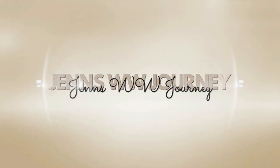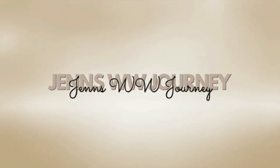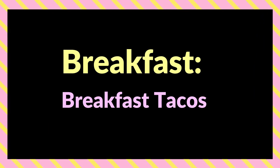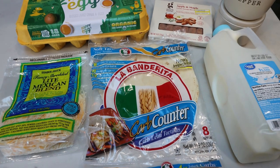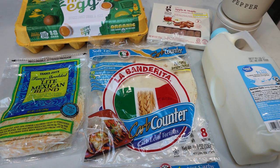So without further ado, let's jump into this really delicious WW meal prep. For breakfast this week, I'm making breakfast tacos.